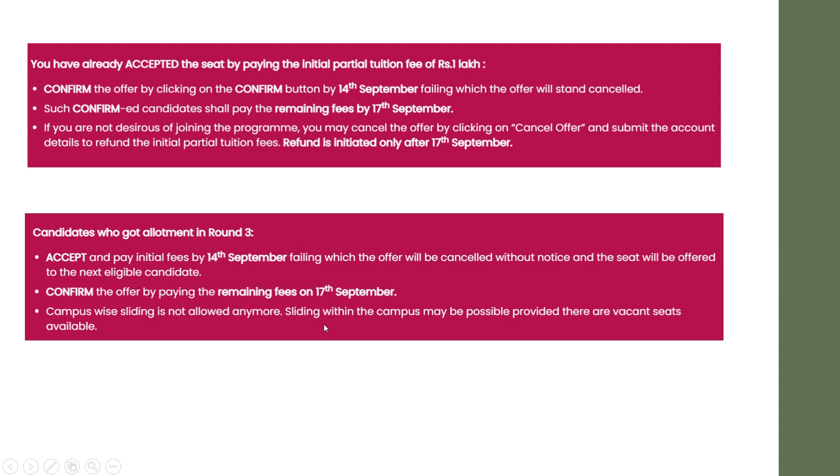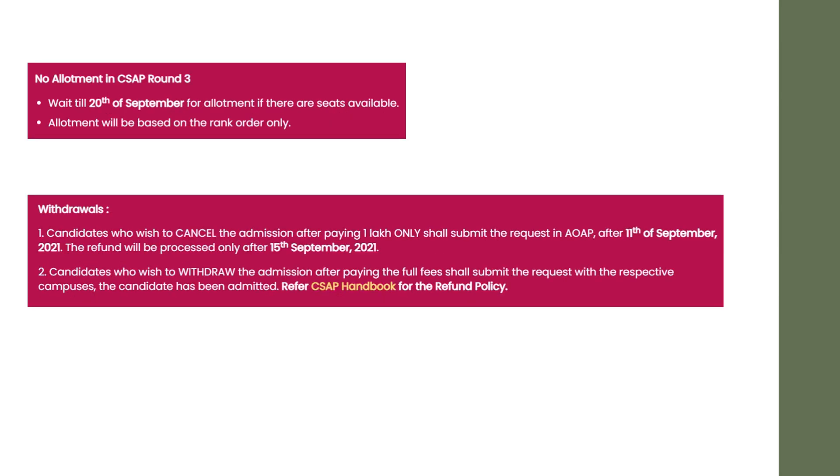Campus-wise sliding is not allowed anymore. Sliding within the same campus may be possible, provided there are vacant seats. From one campus to another campus, you cannot slide. But if there is a vacancy inside the campus itself, there may be a chance of sliding. There is no allotment in CSAP round 3. If you didn't get any allotment in round 3 also, you have to wait till 20th September for allotment if seats are available.